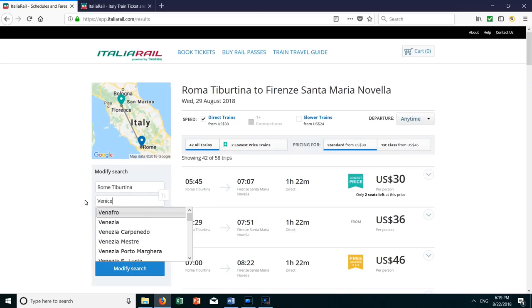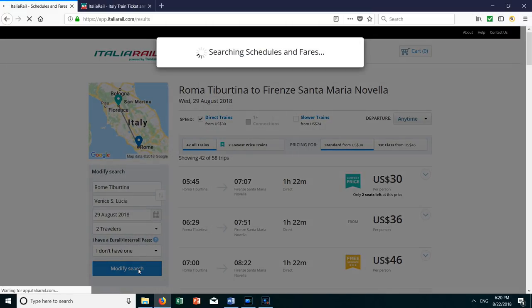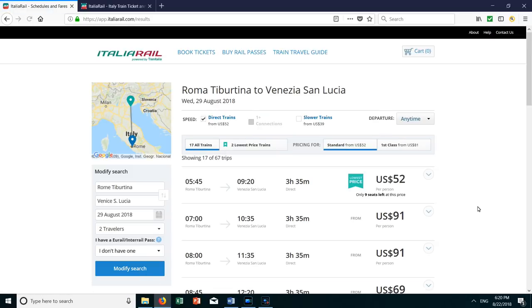We also took the train up to Venice from Rome. That trip took almost three and a half hours, but it's quite a distance and there's no quicker way to get from Rome to Venice. Of course you could fly, but that just gets you to an airport on the mainland and checking in will take you longer than the train, so the train is really the best option.